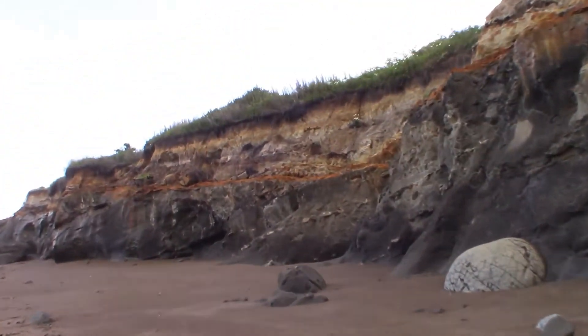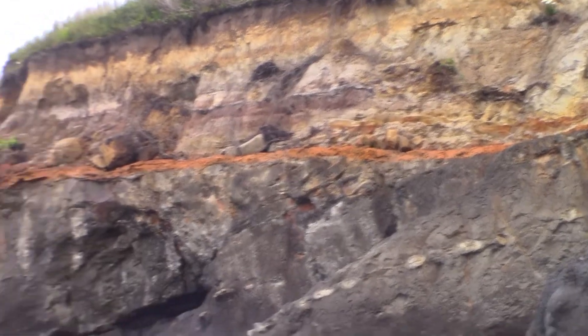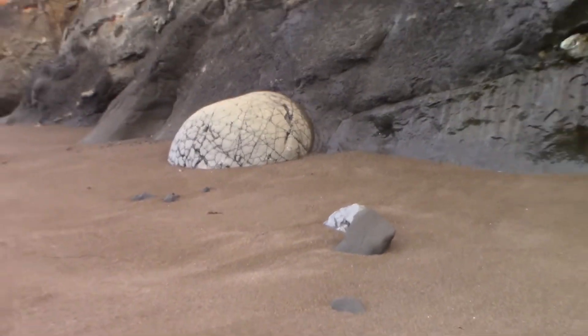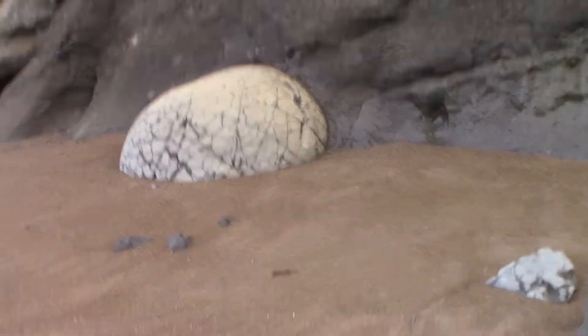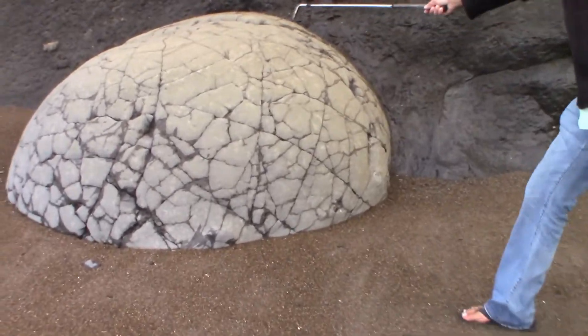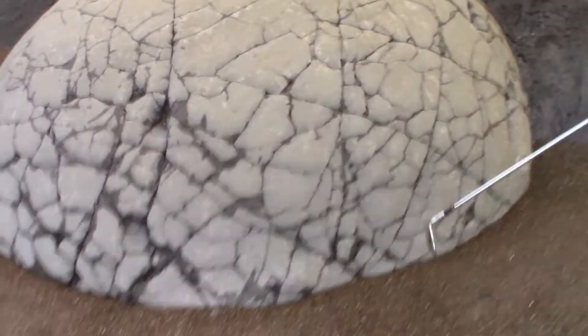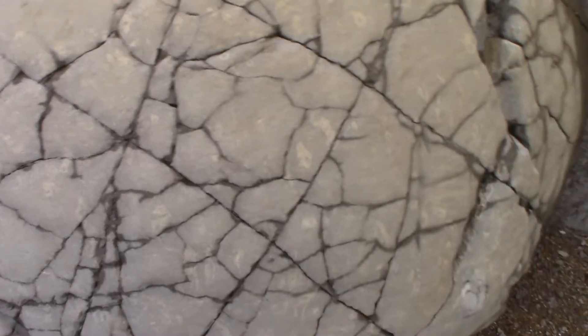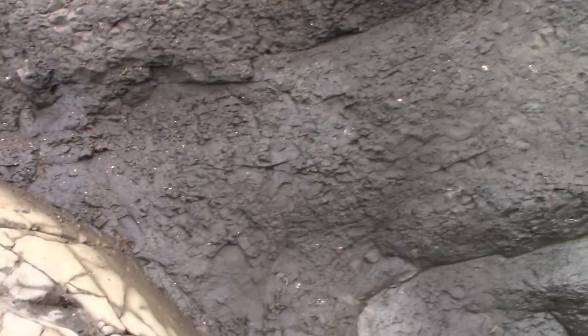We're over here looking at some more of this — look how red that is in there. We're going to walk over to it, but we've got another one of those things sticking out of the cliff here. Look at the perfect diamond pattern. Look at the cracks in there — that's perfect. Whatever you call that pattern — pattern geometry, perfect geometry — coming out of this. Diamond, two, three, four.